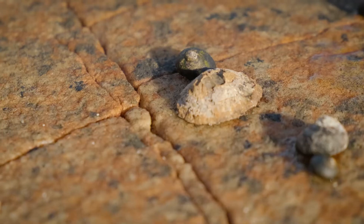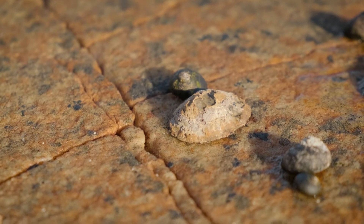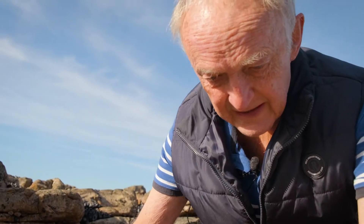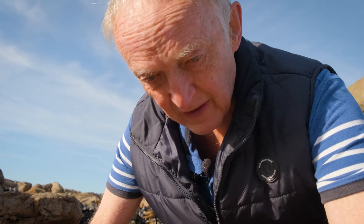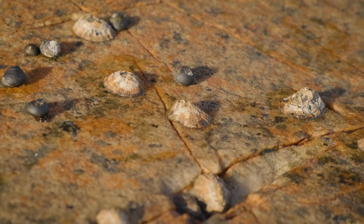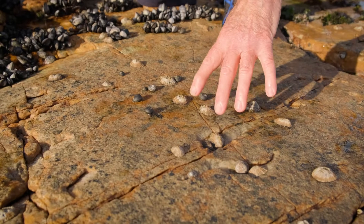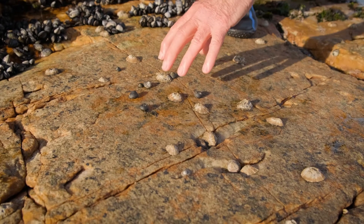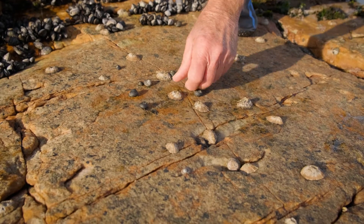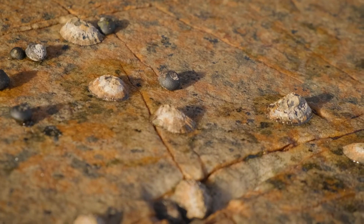So are these guys also limpets? This is a different species of limpet — the granular limpet. It's one of the dominant species in the middle intertidal. These limpets don't have gardens, so these are more like cattle, and this is their field. We're seeing them when they're inactive right now. When the tide is out, they just clamp down onto the rock — very firmly attached, very difficult to get off. This is their sleep time.